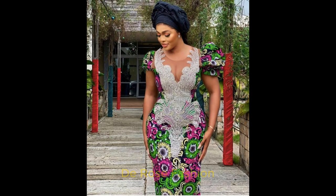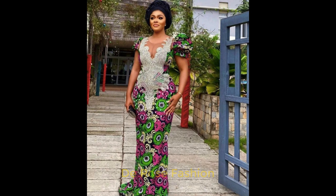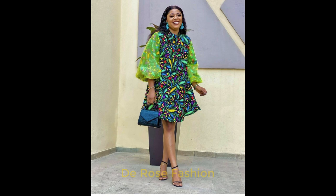Here we have Ankara Styles with an Ankara pant, looking so beautiful. Here we have an Ankara gown style, and by the hands you can see it has a different design on both sides. This is also beautiful.